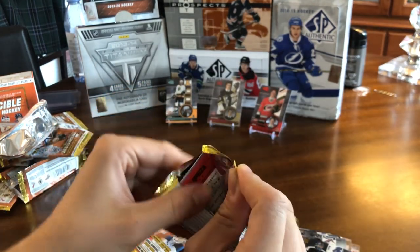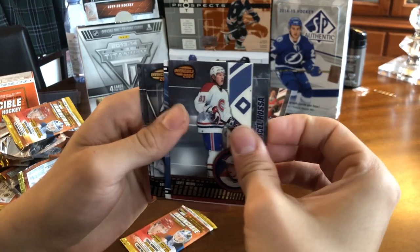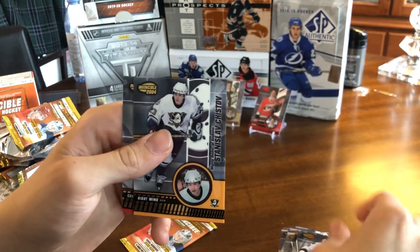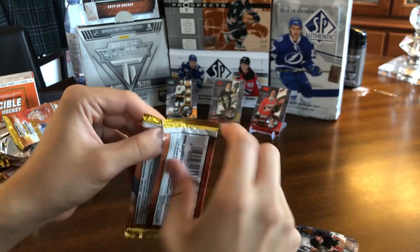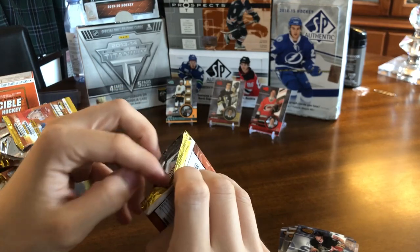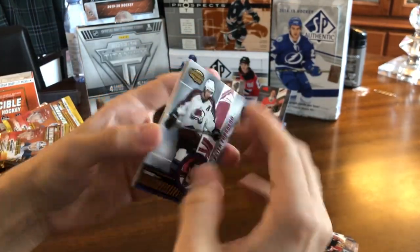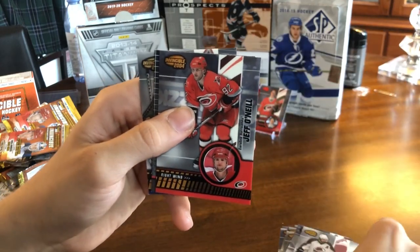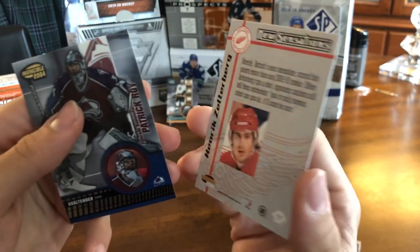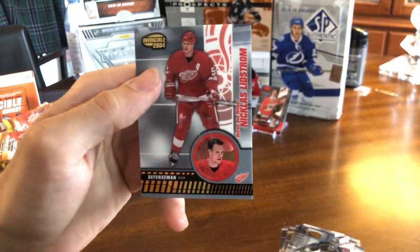Down to our final two packs of the break — definitely been a fun break, love the look of these cards, lots of cool stuff you can get. We've got Marcel Hossa, a Freeze Frame of Marc Denis, Olaf Kolzig, Stanislav Chistov, and Jason Spezza. Final pack — hoping to pull one of those top-of-the-line inserts. I don't have any of those, but those are 1 in 40 packs, so 1 in every two boxes. Peter Forsberg, Jeff O'Neill, and it's a New Sensations insert of Henrik Zetterberg. I don't think that's a rookie — his rookie was the 02-03, these are 03-04. Patrick Marleau and Nicklas Lidstrom.